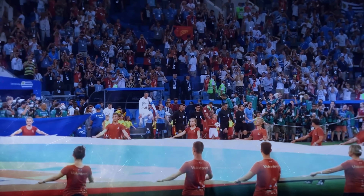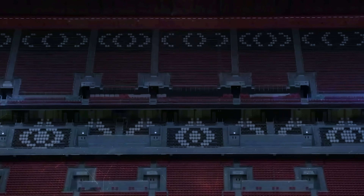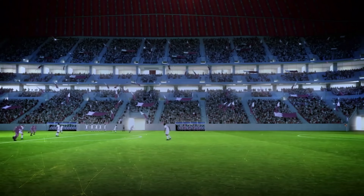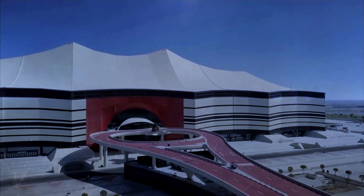The stadium is planned for eight games, including the opening match. However, once the tournament is over, the upper tier of seats will be removed and given to developing nations. It's a bold gesture that will reduce the stadium's capacity to below 32,000 — a more manageable number, considering the local city of Al-Khor has a population of only 202,000.